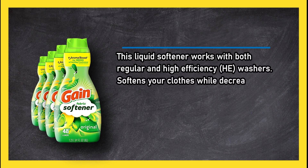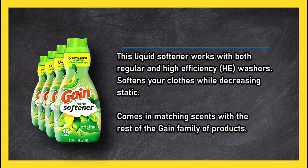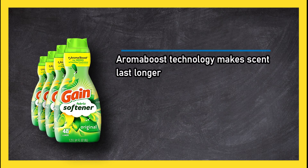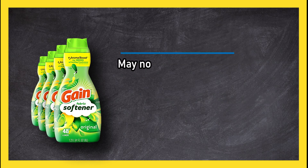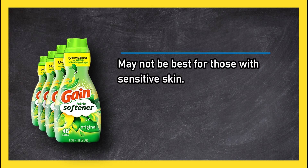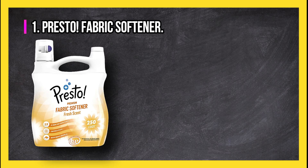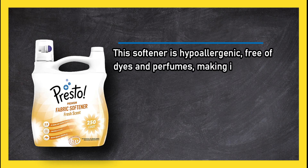This liquid softener works with both regular and high efficiency (HE) washes. It softens your clothes while decreasing static, and comes in matching scents with the rest of the Gain family of products. Aroma Boost technology makes the scent last longer. However, this liquid softener in the Gain signature fresh scent may not be best for those with sensitive skin.